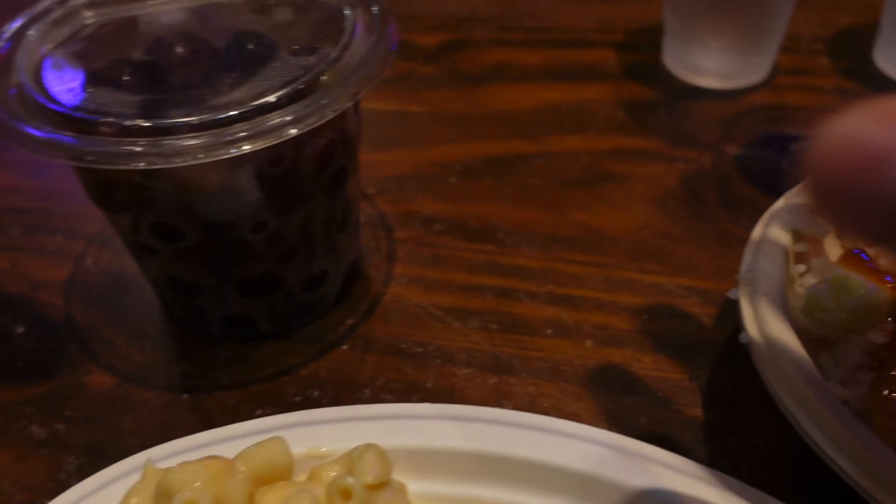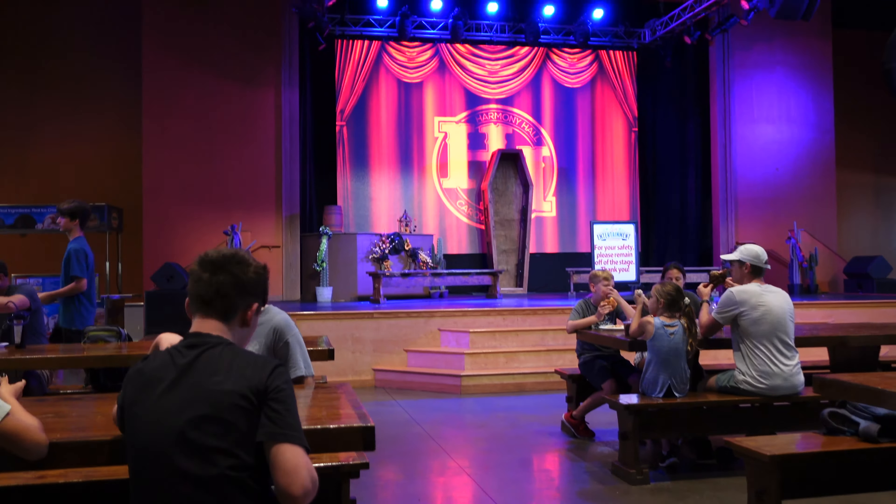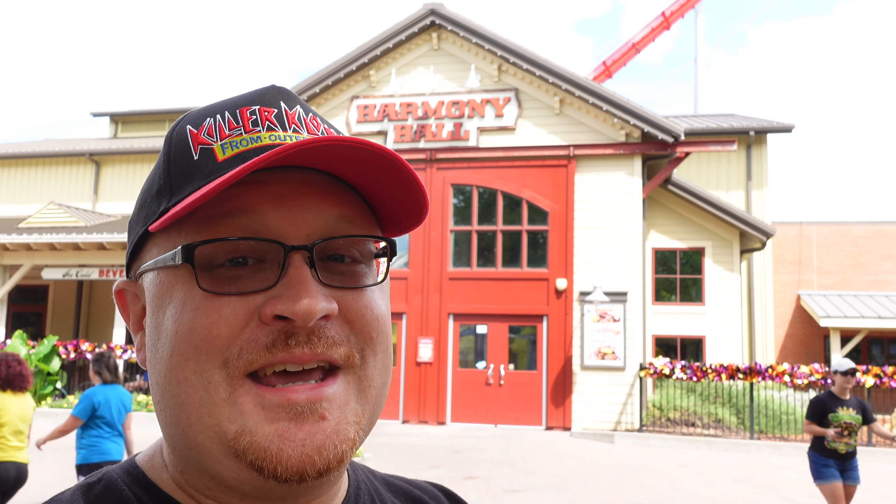My wife got the poke bowl and my daughter got some grapes. I also want to show you there are some Scarewinds decorations here at Harmony Hall. We're finished with dinner and my barbecue was really good - it had a great smoked taste and the barbecue sauce was enjoyable. The macaroni and cheese almost tasted homemade. The poke bowl was good overall except the shrimp was a little bit dried - I'd probably go with something else next time. But all in all, it was all right.